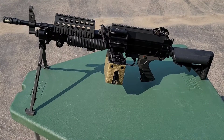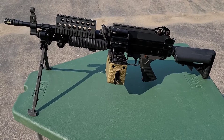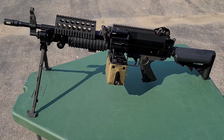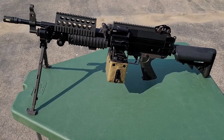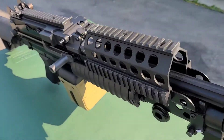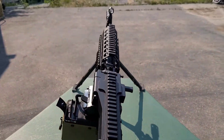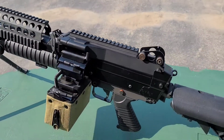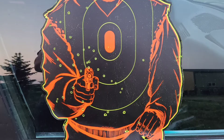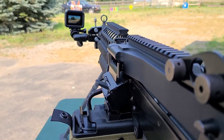This is an Airsoft MK46 SPW that we will be test firing today, shooting at some zombies that are driving around in what appears to be a borrowed BMW. We'll see if we can actually take them out. Have a look at this nice little piece of equipment — this is an MK46 light submachine gun, lots of fun to shoot.